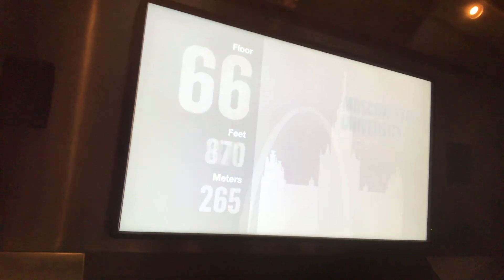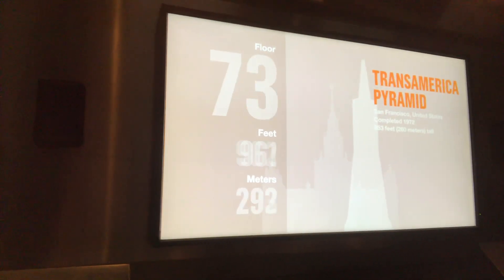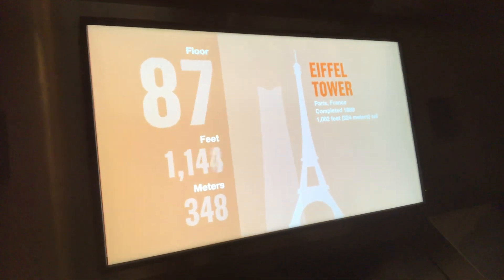We're now passing 850 feet — San Francisco's Transamerica Pyramid. 970 feet — the Yokohama Landmark Tower, Japan's tallest building. 1,062 feet — Paris's stunning Eiffel Tower.